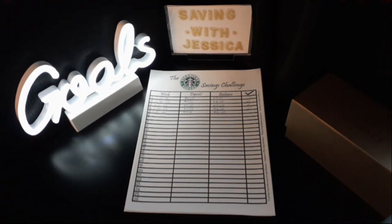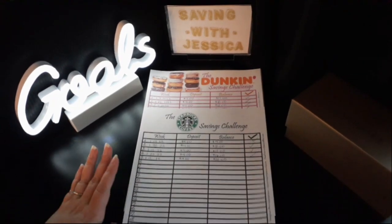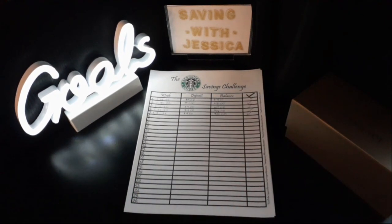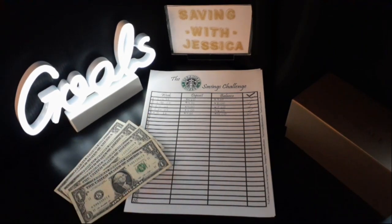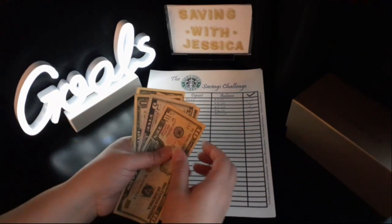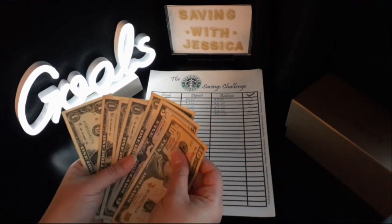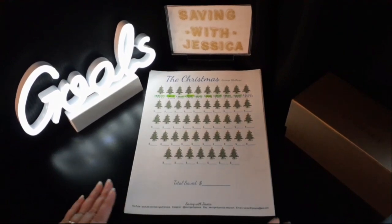Our next savings challenge is the Starbucks Savings Challenge. We do this one bi-weekly along with the Dunkin' Savings Challenge. This week we're saving $4 into Starbucks, so now we'll have $20 saved. Here is my $4 saved for this week, and now in total we have $10, $15, $16 through $20 — $20 saved so far.